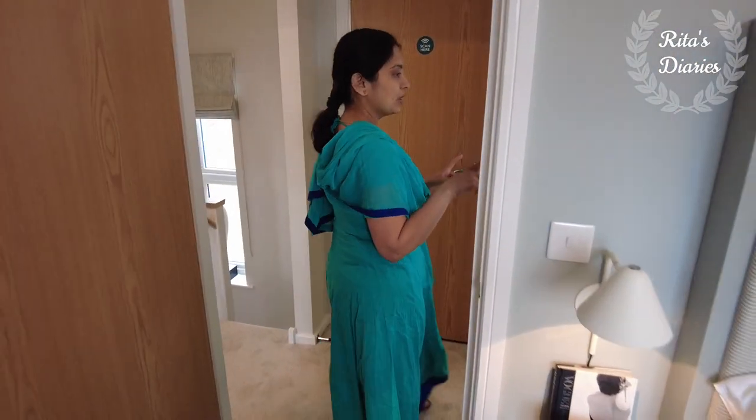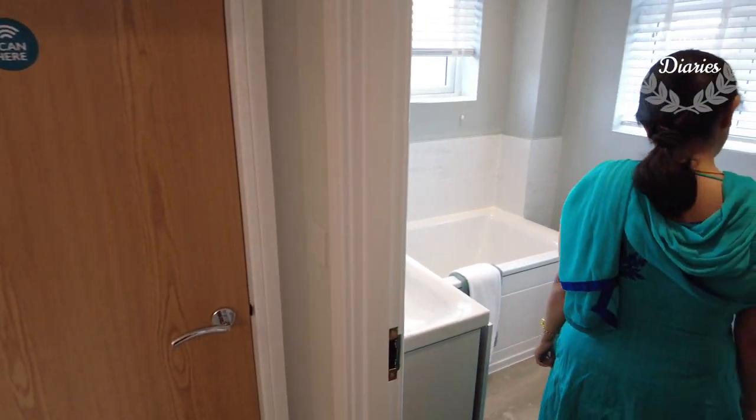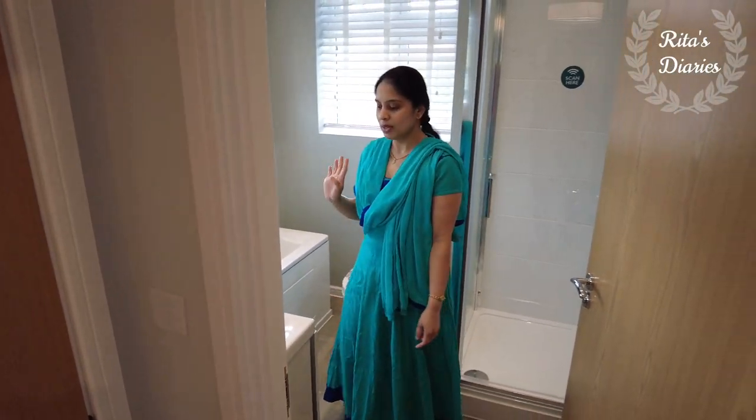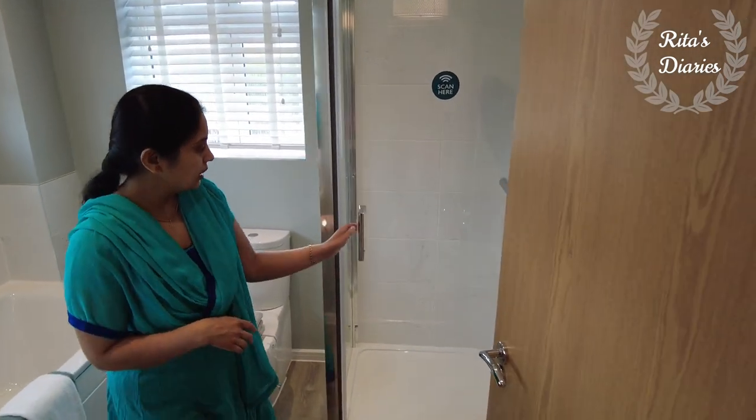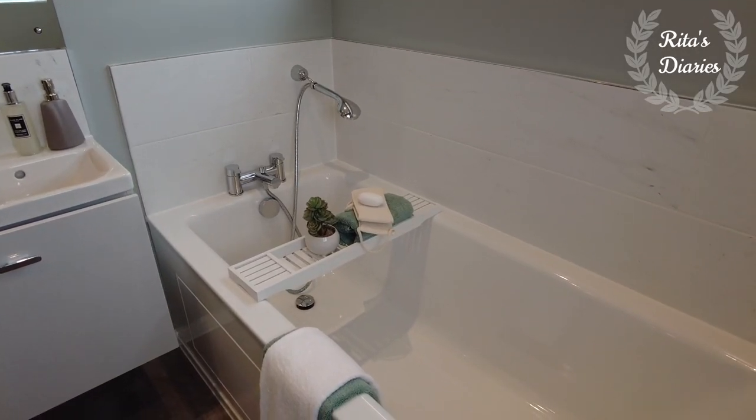Moving towards the common bathroom on the first floor — this has a bathtub, walk-in shower, water closet, and wash basin. There are two windows on both sides, so there's plenty of light and air movement.